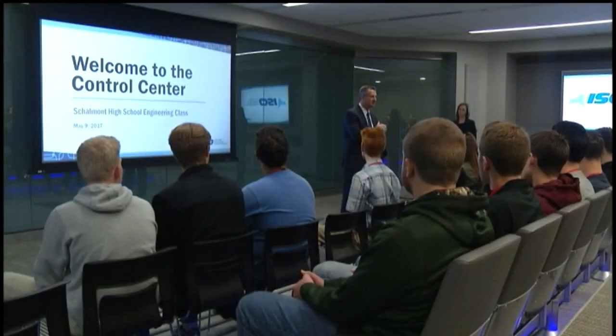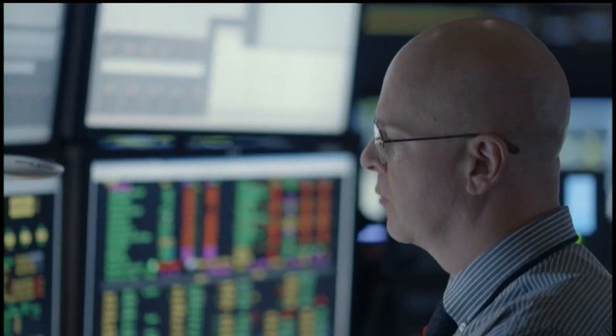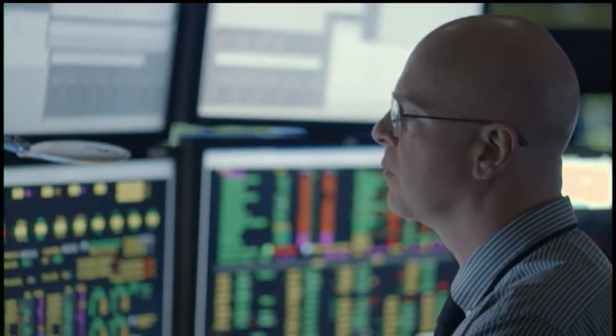Brad Jones, who ran the grid in Austin, Texas, is the CEO. He tells the kids it's much more than wires connected and switches flipped. Meaning that when you turn on a light switch at your home, somewhere in this building an operator is instructing a generator to increase their output, so that your light can get turned on instantaneously.